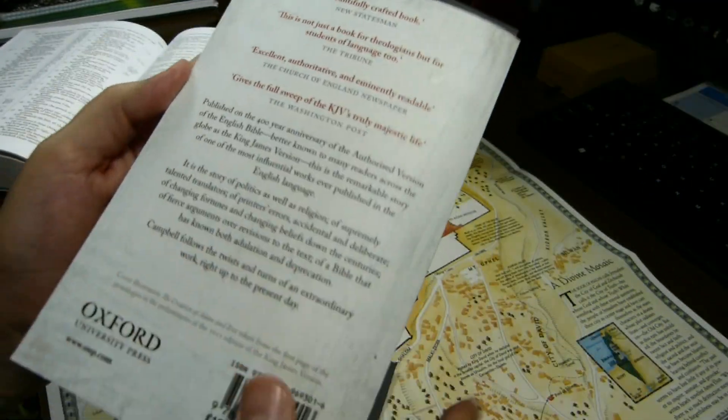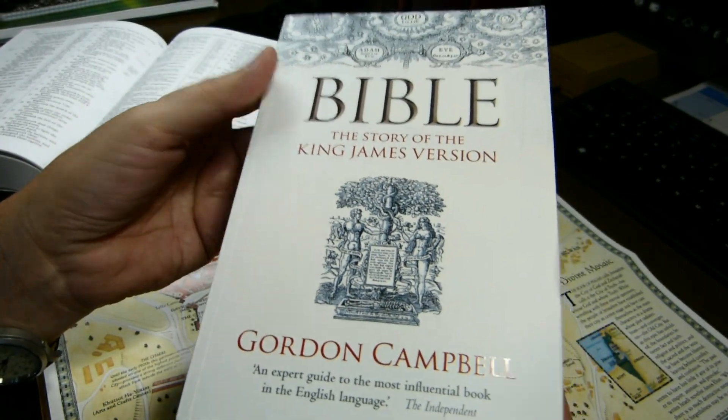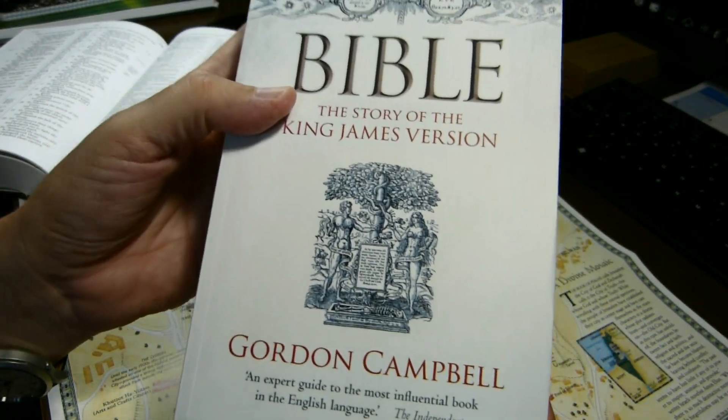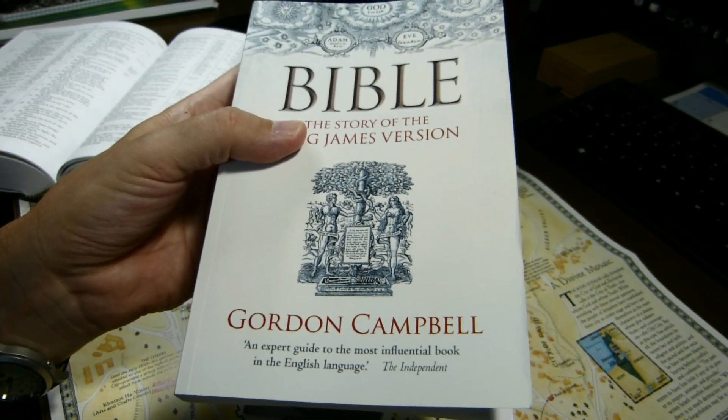And so that's the book. I certainly do recommend it, in spite of the typos. And that will conclude this brief video. Thank you for watching, and remember to subscribe if you feel so inclined.